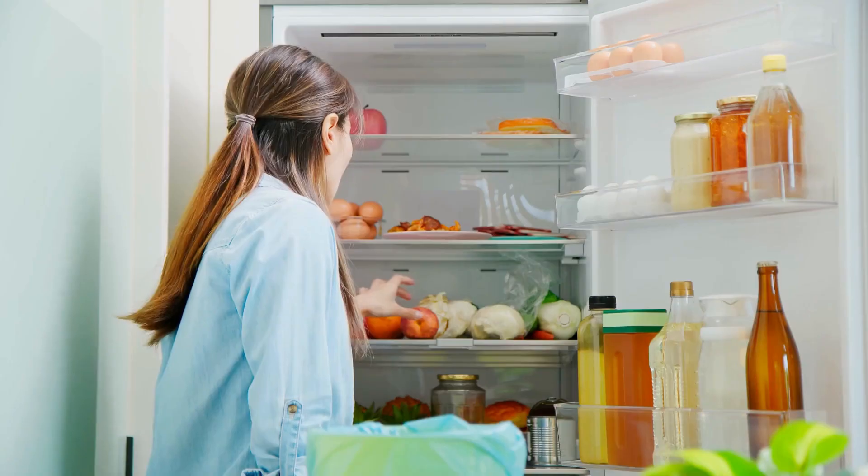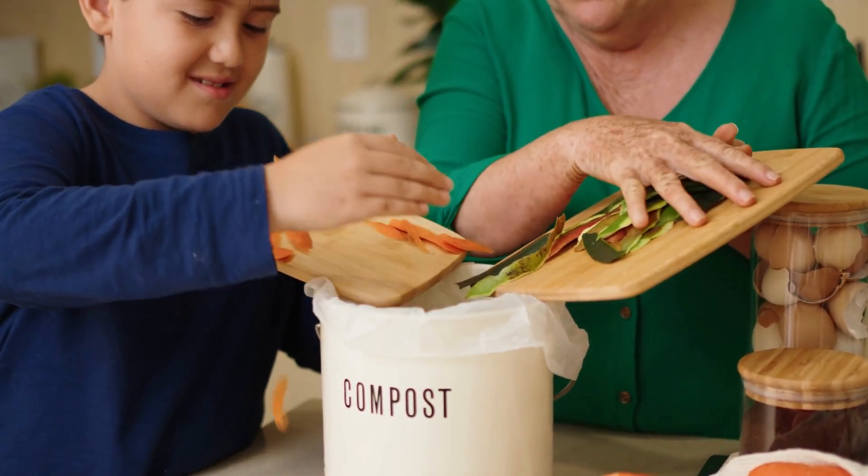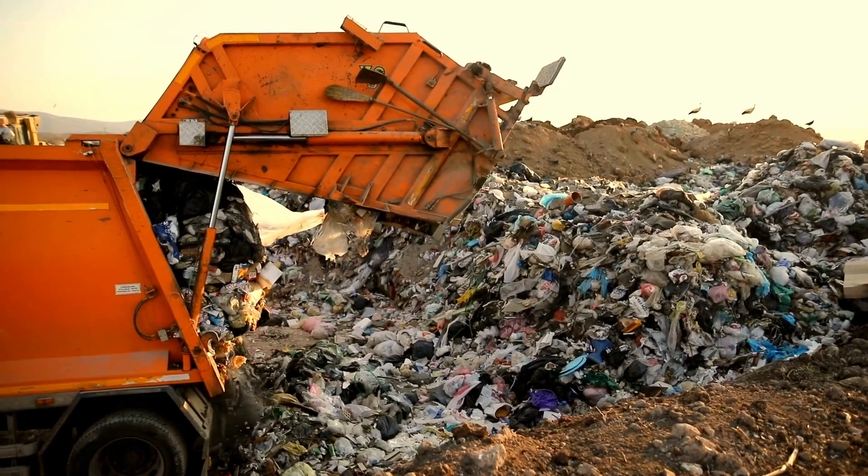Five, disposing. This is what happens to our food waste. Activities like throwing food scraps and food packaging into our bin or compost, and rubbish being collected and brought to the landfill site.